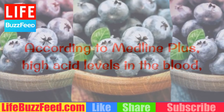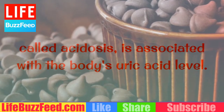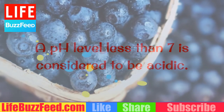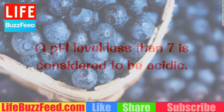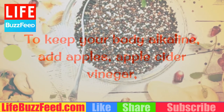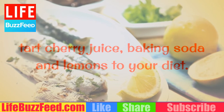Mind your pH. According to MedlinePlus, high acid levels in the blood, called acidosis, is associated with the body's uric acid level. A pH level less than 7 is considered to be acidic. To keep your body alkaline, add apples, apple cider vinegar, tart cherry juice, baking soda and lemons to your diet.